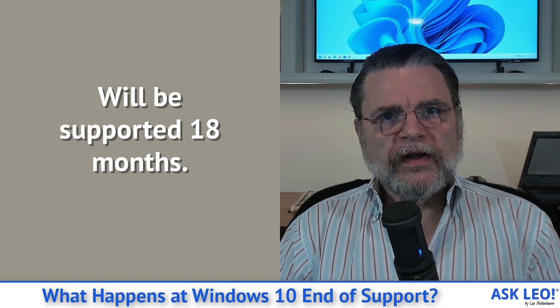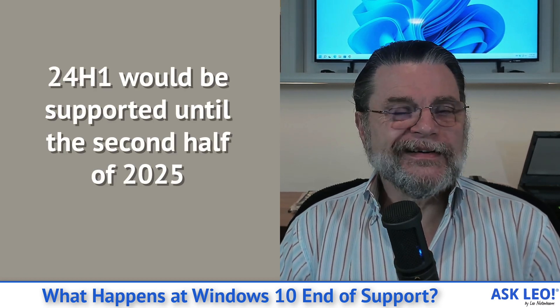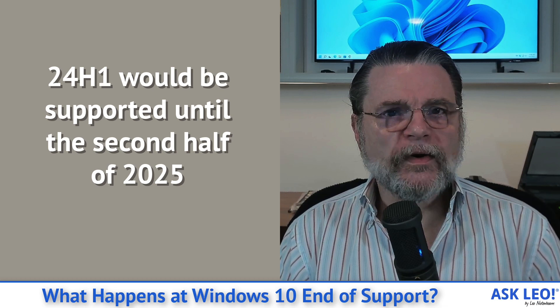Each one of those will get supported for 18 months. The very last one is apparently 24H1, which will then get supported until the second half of 2025. So that's the real deadline.